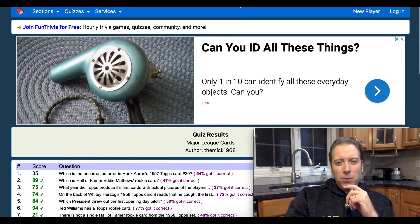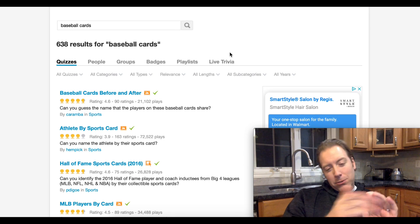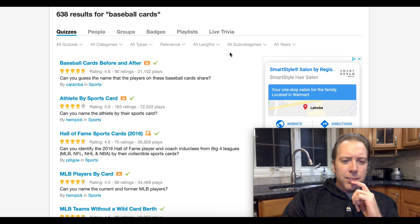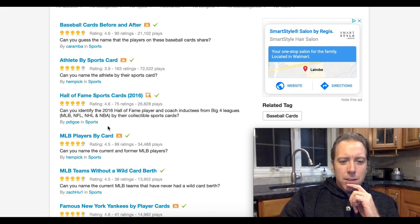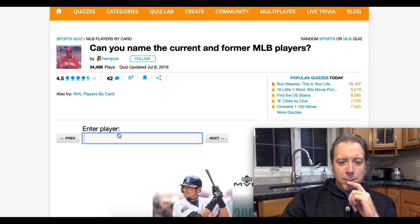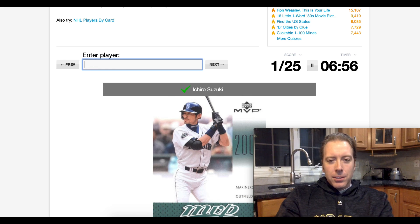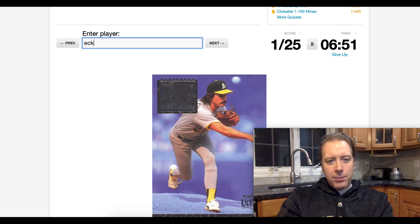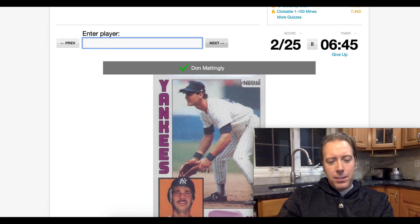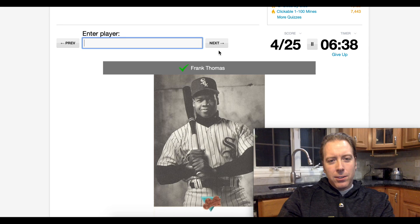Let's go over to Sporcle and try another quiz — MLB Players by Card. Can you name the current and former MLB players? This might be fun so long as they're not from the 2000s. This is extremely easy: that's obviously Ichiro, that's Eckersley, that's Mattingly, that's Trout, that's Thomas — do you have anything harder for me? That's Puckett, that's Mantle, that's Hanley Ramirez.